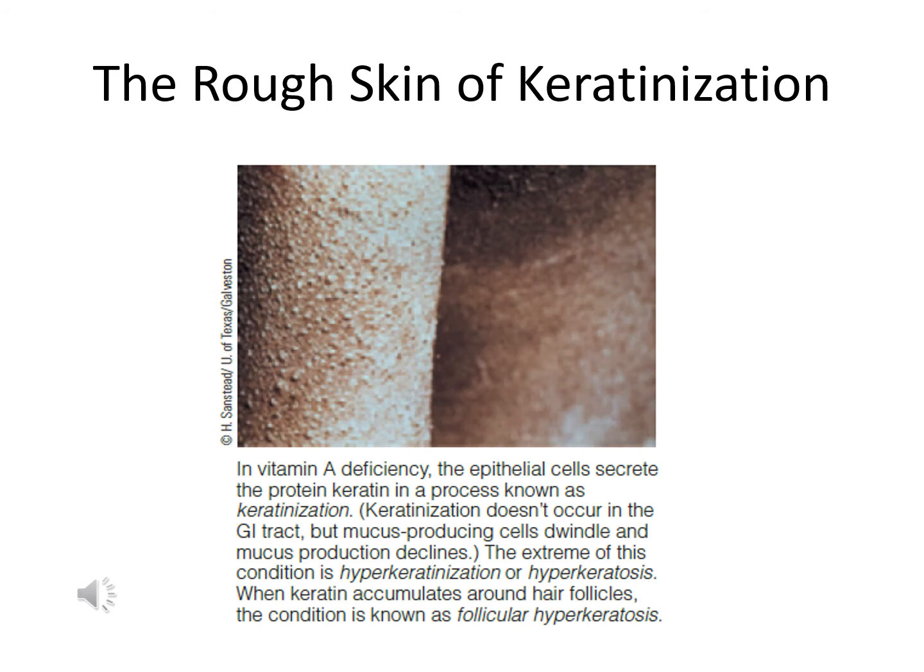Beyond the eyes, a vitamin A deficiency also affects epithelial cells, which lose their integrity and begin to secrete keratin — a protein found in hair and nails. This leads to a process called keratinization, the accumulation of keratin in tissues, which compromises the GI tract, respiratory tract, and urinary tract, reducing defense against infections such as respiratory, urinary tract, and ear infections. The skin becomes very dry, rough, and scaly as lumps of keratin accumulate.